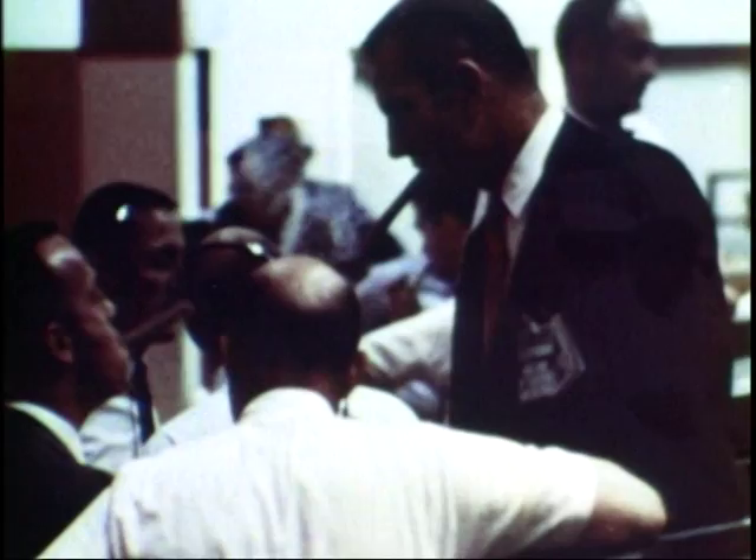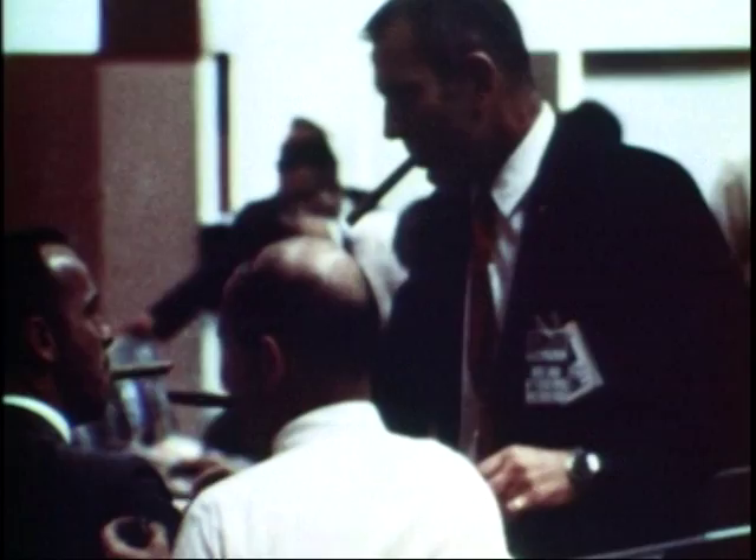When word of the safe recovery gets back to Houston, the traditional cigars turn Mission Control into a smoke-filled room.